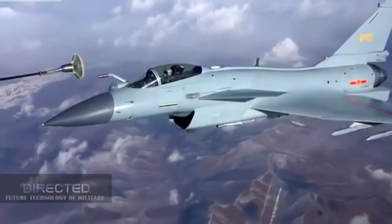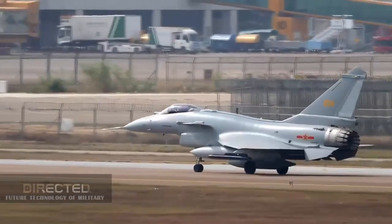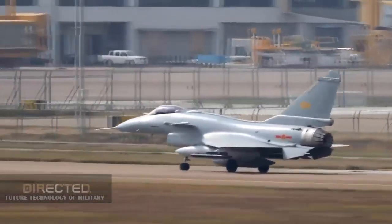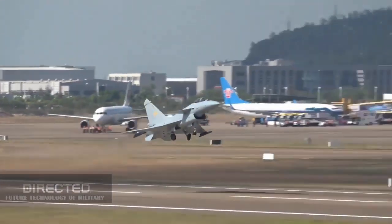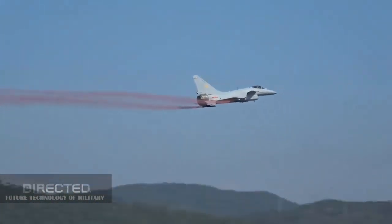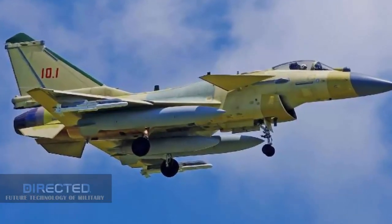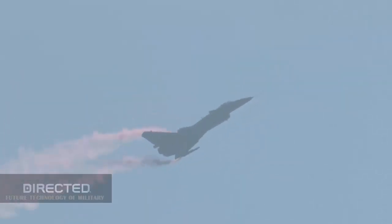Third, the J-10CE has a shorter take-off distance, which is more suitable for field airports, especially cave airports in Iran. Canards are inherently characterized by excellent take-off and landing performance, allowing the aircraft to quickly lift off into the air, which is also suitable for air guerrilla operations. If the J-10CE is equipped with an improved version of China's WS-10 engine, its take-off and landing performance should be greatly improved.